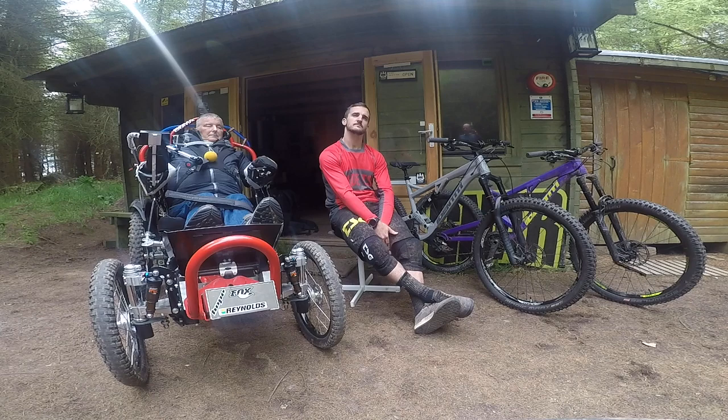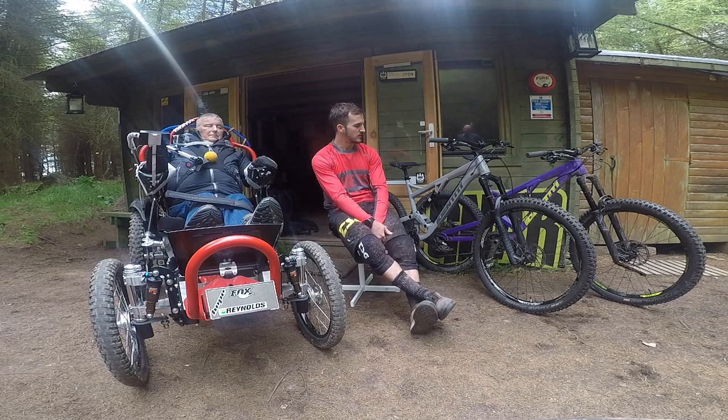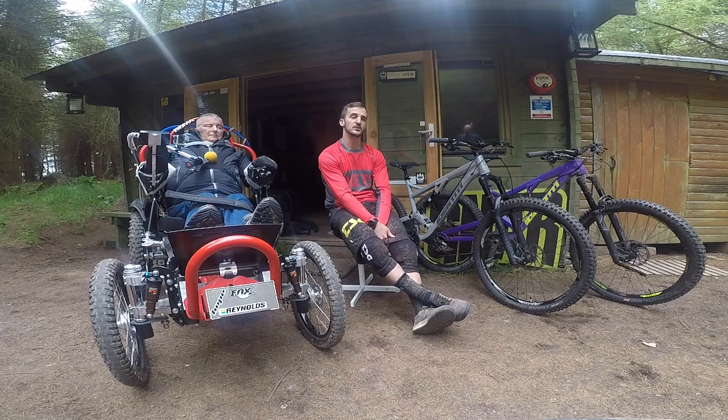As a distributor, you felt that by building this bike yourself rather than getting it from a third party, you could have more influence over what you were doing with the bike. Having some control over the product that we're selling is a really good thing and a good position to be in.